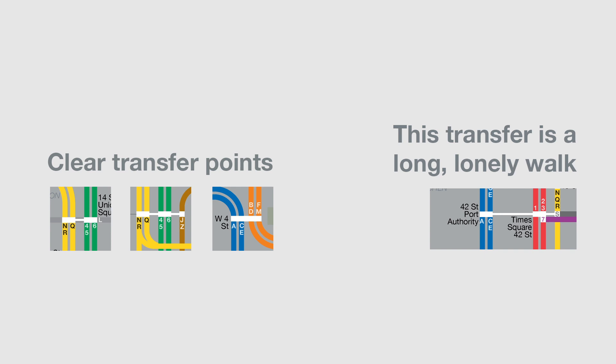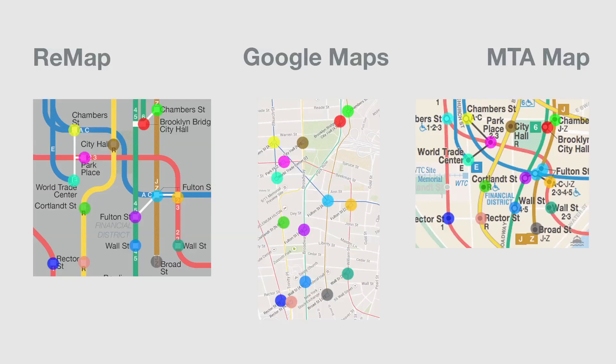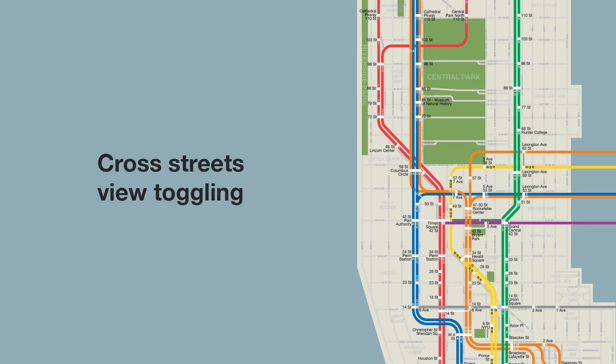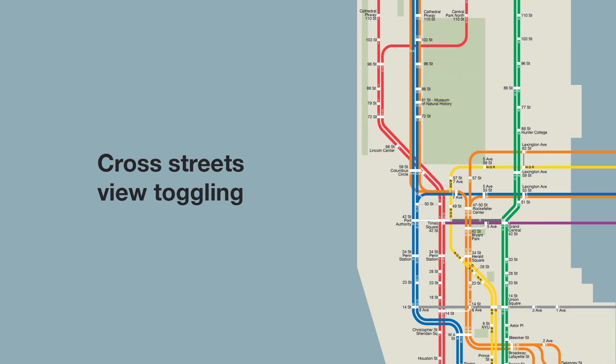Available train transfers are adjacent to every station block. In addition to clear, stylized lines, Remap is more geographically accurate than the current official subway map. Most importantly, the map was designed specifically for the smartphone and makes full use of its features. For example, fans of the London Underground map and Massimo Vignelli's iconic 1972 subway map will appreciate the option to hide cross streets for a clear view of the train lines.